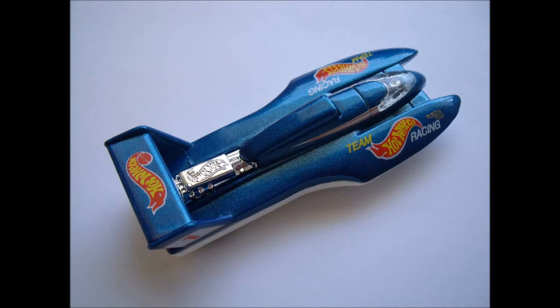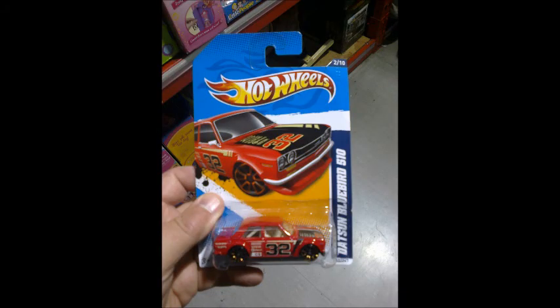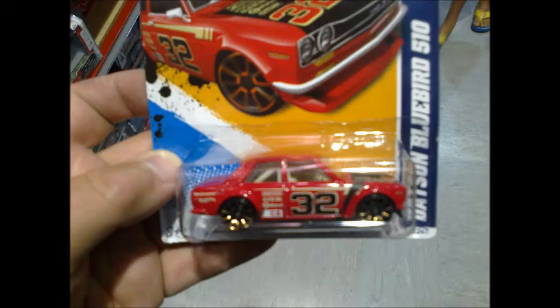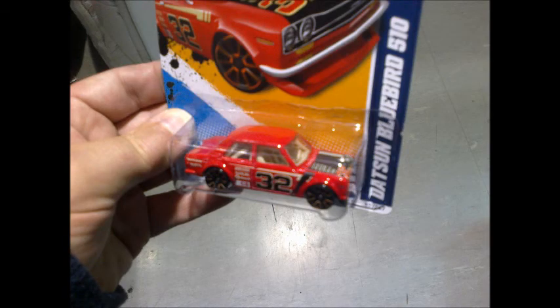Now over to Falcon with this week's Aerofind. At the warehouse this week, Cobra spotted a 2012 Faster Than Ever Datsun Bluebird 510 on a peg end amongst the rest. There is something unusual about it - a black stripe running down the front guard from the bonnet to the door sill. If you look at the card artwork, there should not be a black stripe there, and we've certainly never seen that stripe there before.